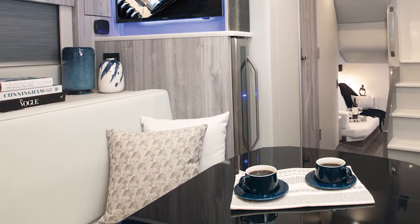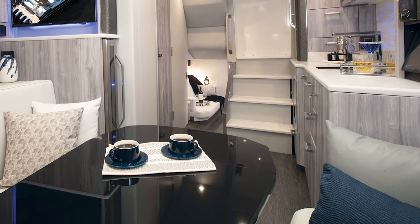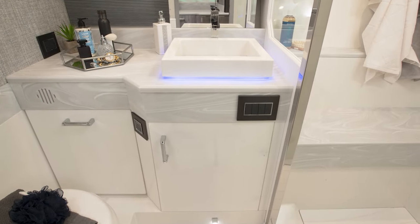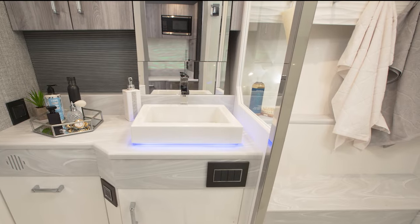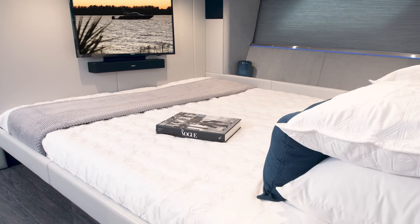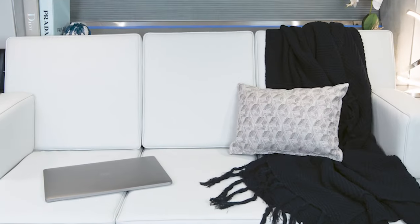As night approaches, retire to the spacious cabin. With a large convertible U-lounge, a fridge, microwave, and coffee maker, a head with Corian surfaces complemented by a vanity sink and large shower, you will feel as if you stepped into a luxury suite. The midship berth has a queen bed, a small sofa, and complete entertainment to cap off the night perfectly.